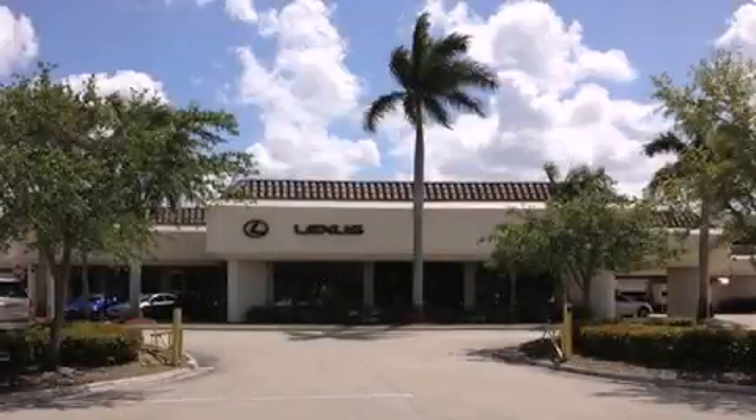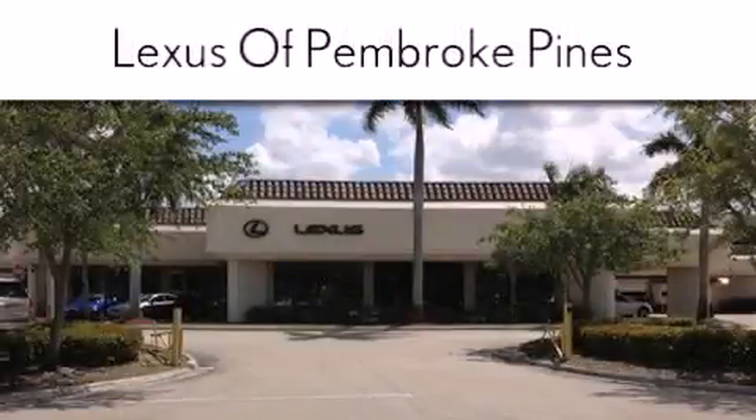We invite you to contact us today to learn more about this vehicle. Thank you for considering Lexus of Pembroke Pines for your next new or pre-owned vehicle.